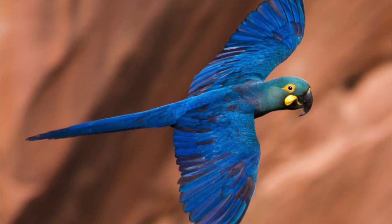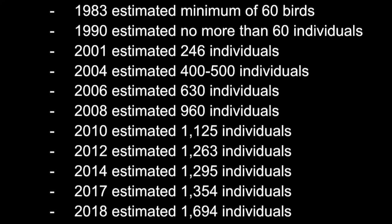A study in 2010 found that only 228 individuals, which is 20.3% of the 1,125 in the world, were actually reproductively active, meaning that 79.7% of the surveyed individuals were sub-adults.